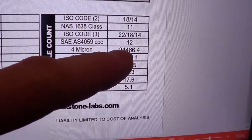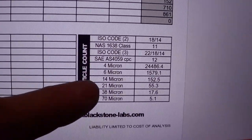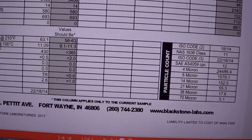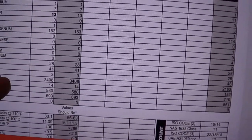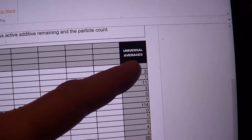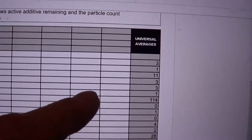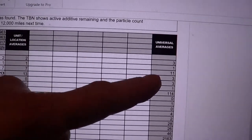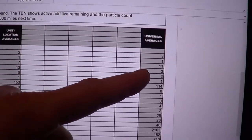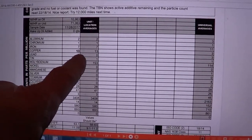Blackstone doesn't even know I have a bypass filter on there — they didn't even ask. One nice thing on the Blackstone test is the trends, because I can see universal averages for my Nissan engine with AMSOIL 5W30 synthetic. My numbers are actually better — even at 11,000 miles I'm running better numbers on basically everything except copper.